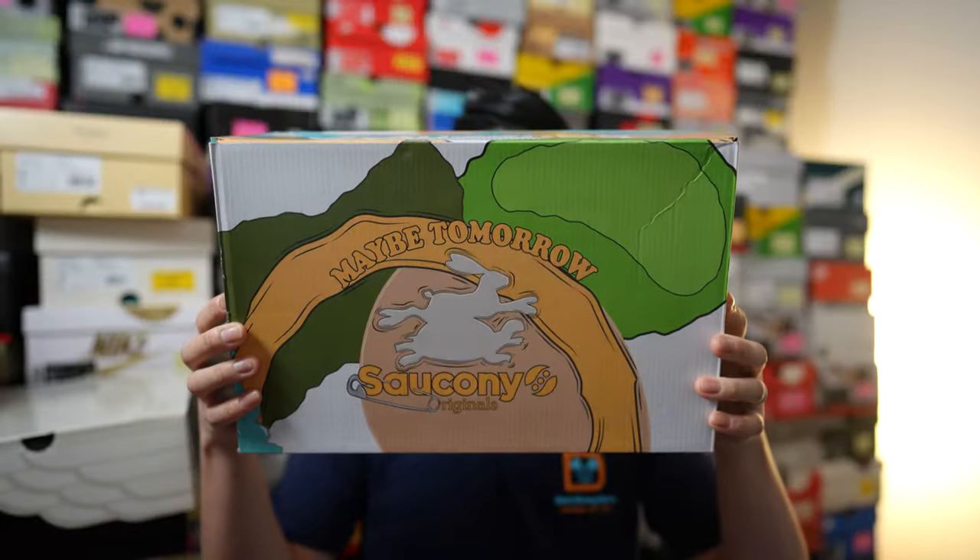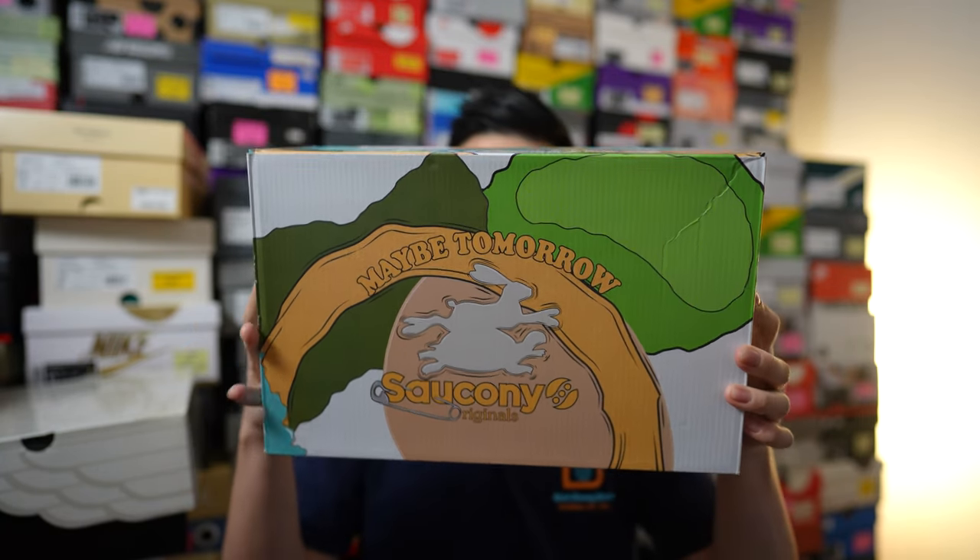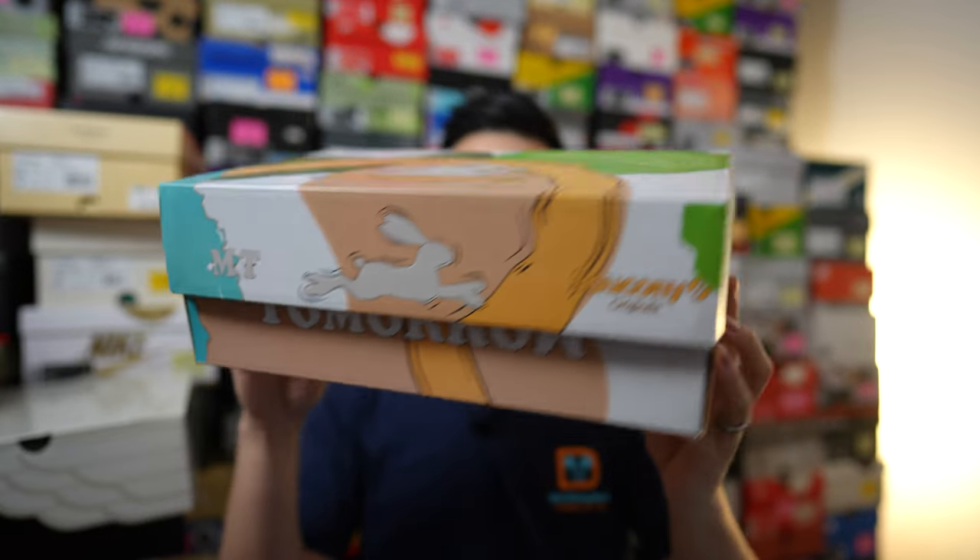One of the first things I liked once I got them in hand was the box. This does come in a special edition box just for this collection, featuring custom graphics of the tortoise and the hare along with Saucony and Maybe Tomorrow co-branding on all sides.